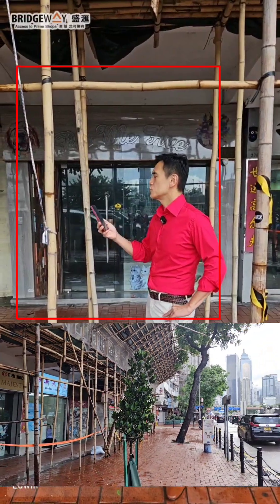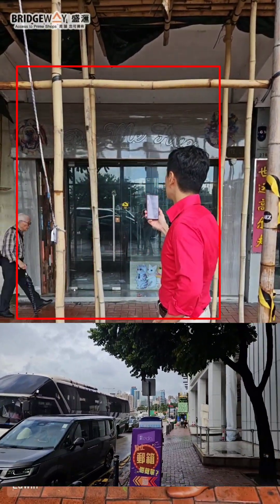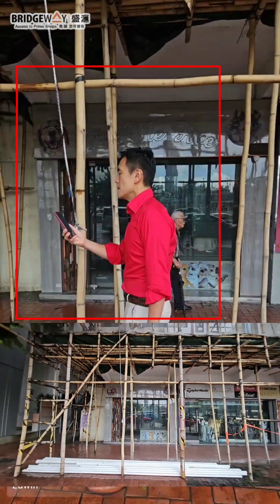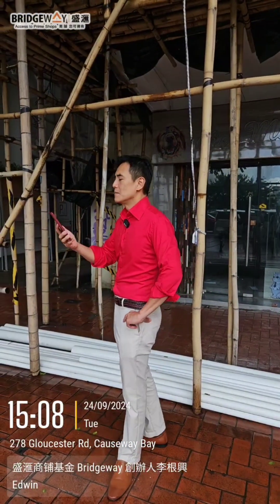The gross area is around 1,000 square feet, usable area around 800 square feet. The width is about 14 feet, inside width is 18 feet, and the depth is about 47 feet. The vendor purchased back in the year 1998 for 11.6 million Hong Kong dollars.